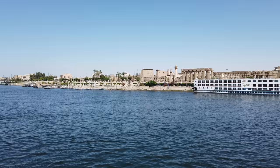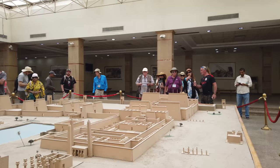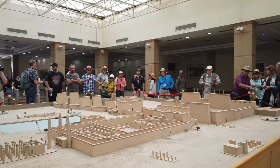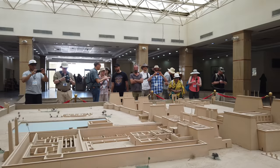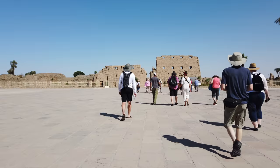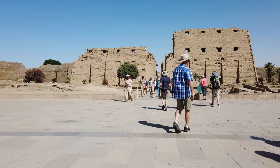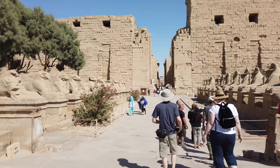This is Luxor Temple, but the focus of today's video is Karnak. The history of the Karnak complex is largely the history of Thebes and its changing role in the culture. Religious centers varied by region, and when a new capital of the unified culture was established, the religious centers in that area gained prominence. The city of Thebes does not appear to have been of great significance before the 11th dynasty.